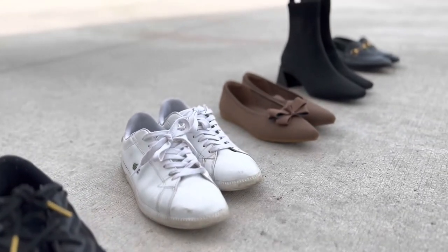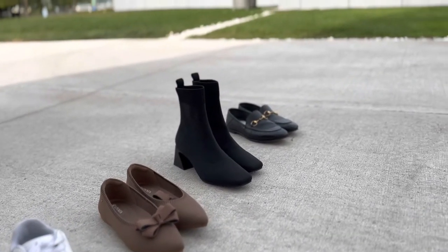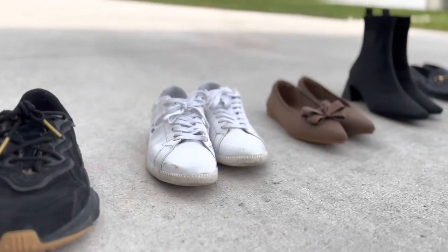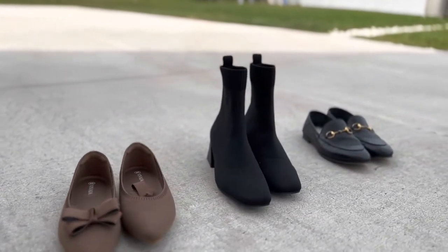And that, my friend, is a list of my top 5 favorites for fall and winter. Thanks for watching till the end! I'll leave all the descriptions and links in the description box below. I'm curious to know what are some of your shoe recommendations for wide feet? Subscribe to my channel for more content like this — thanks, and I'll see you next time!